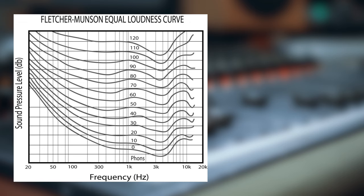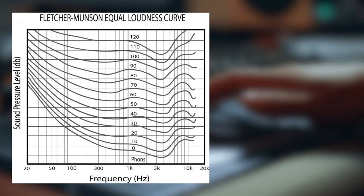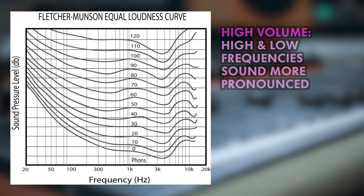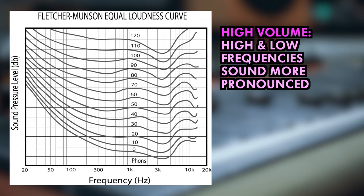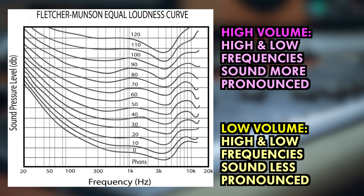It's all to do with something called the Fletcher-Munsen curve, or the equal loudness contour. In essence, the sensitivity of human hearing responds in various ways to different frequencies and volumes. Put simply, high and low frequencies are more noticeable when music is played at a high volume, and they drop back at lower volumes.